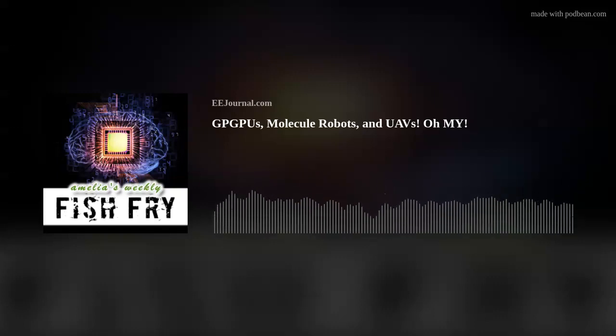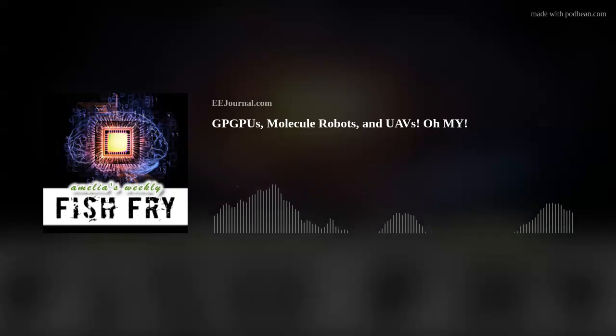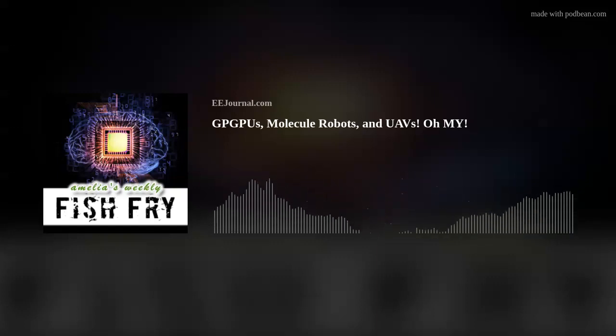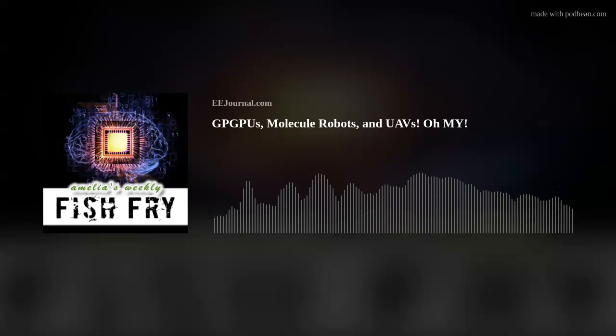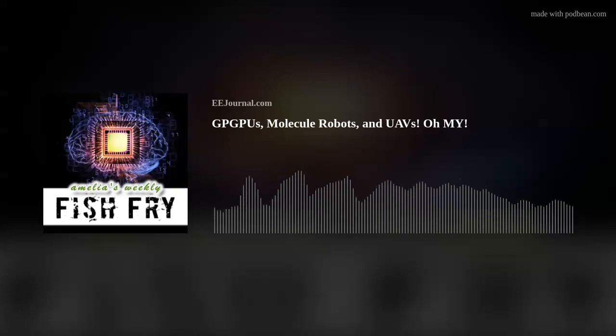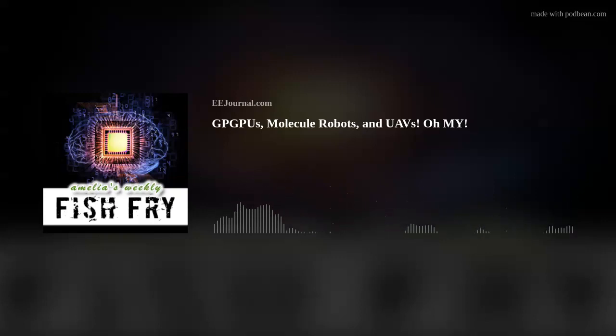Hi Doug, thank you so much for joining me. AI Tech is a company that produces rugged embedded computing systems for defense aerospace, and now diversifying into other markets like transportation and autonomous vehicles. So let's talk about graphic processing and GPUs. Give my audience a little background about GPGPUs — where have they come from, and what are the issues or challenges that GPGPUs were created to solve?